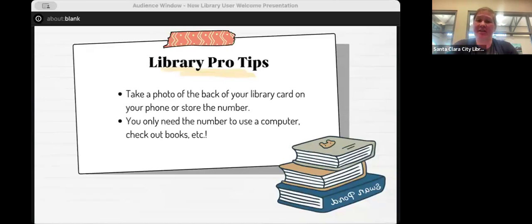One quick tip: make a note of your library card number on your phone or take a picture of your card. If you come to the library without your physical card, you can still use the number to log into a computer or type it into our self-checkout machines. We can also look you up with a photo ID if you don't have your card with you.